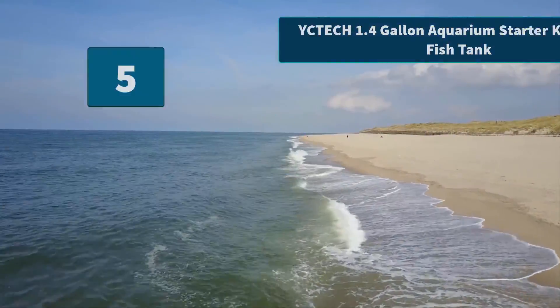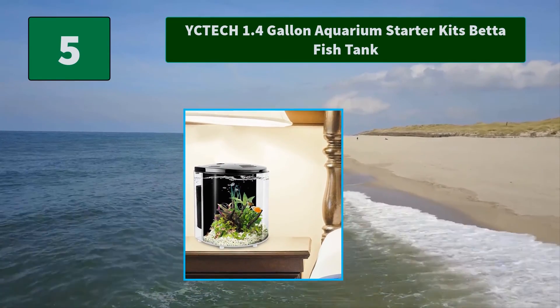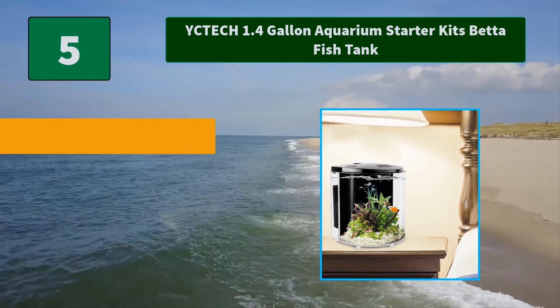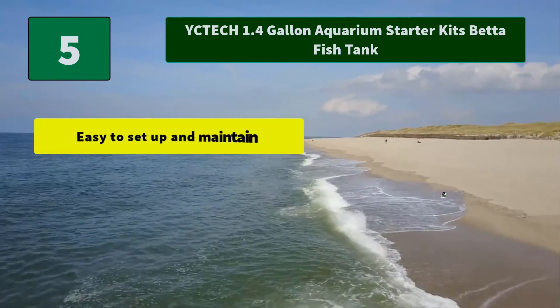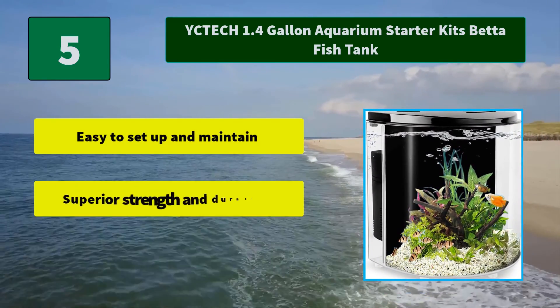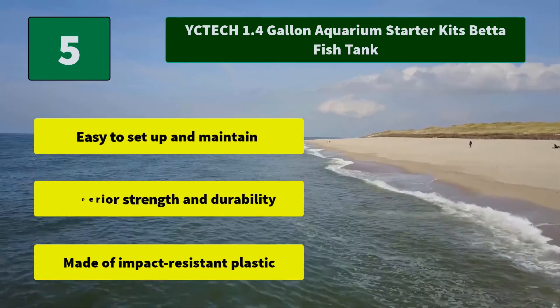Number 5: YCTECH 1.4 Gallon Aquarium Starter Kits Betta Fish Tank. This is from a professional manufacturer and seller of aquarium water pumps and aquarium products such as fish tanks and heaters. Main features: easy to set up and maintain, superior strength and durability, made of impact-resistant plastic.